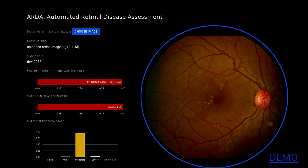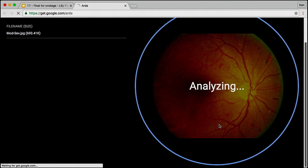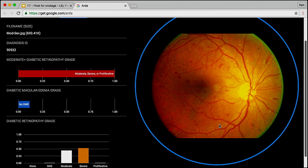We built a front end to this — let me try a demo. I'm going to open up a web browser and drag one of our images over. And analyzing... So here we're able to tell you there's proliferative disease, there's no DME which is a different type of DR, and we're saying this is somewhere between moderate and severe — which is indeed correct.